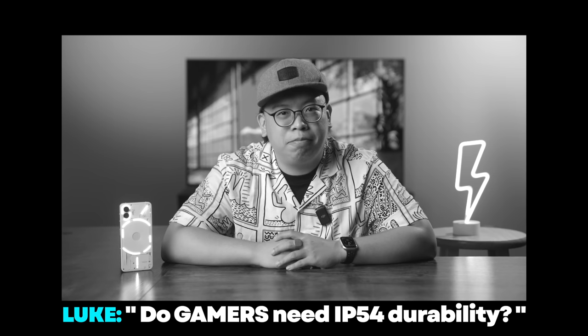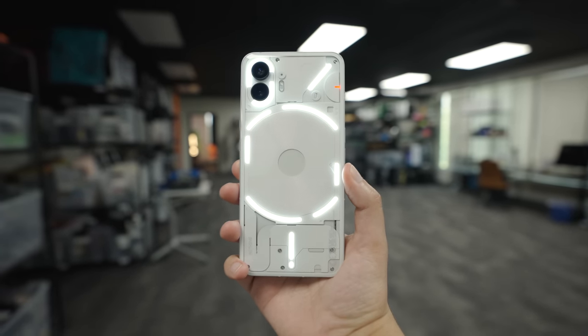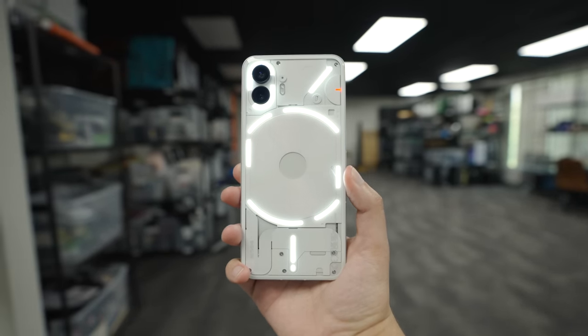All things considered, I genuinely think I can recommend the Nothing Phone 2 to basically anyone. Just keep in mind the last-gen processor if you're a gamer, and note that with an IP54 durability rating, it won't be the most resistant to dust or water if you're one to be clumsy with your phone.